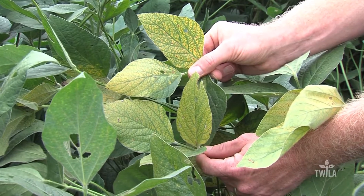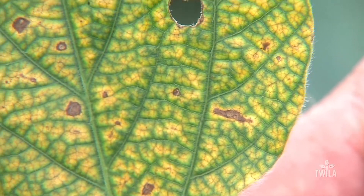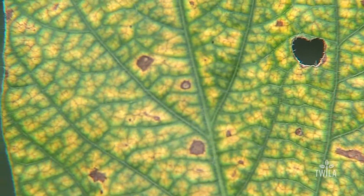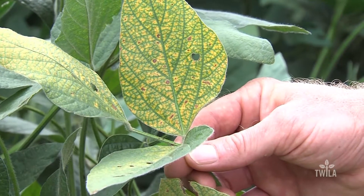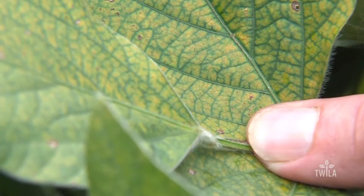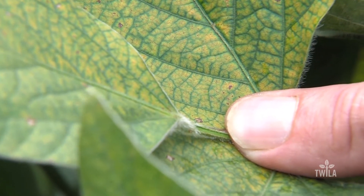Typically, black root rot looks like this from the turn row. Price explains that it can easily be mistaken for other diseases, as the symptoms don't occur until R5 or R6 of the growth cycle. Price has a few tips for farmers to identify black root rot in their own fields.